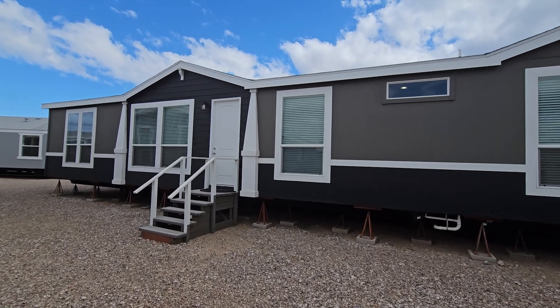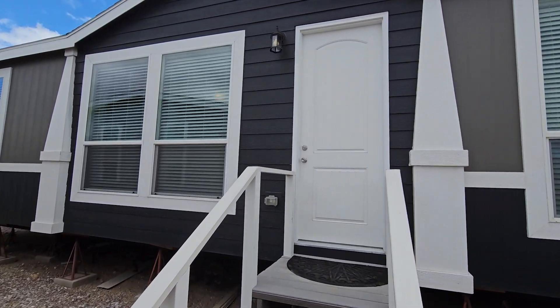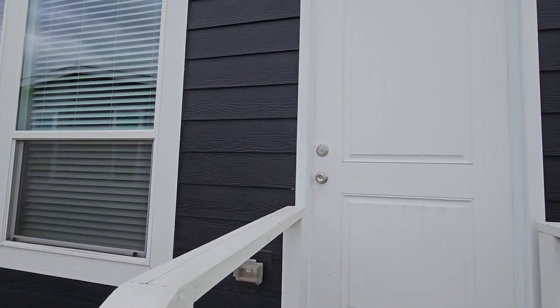This home is a three bed, two bath, and it sits at 1,600 square feet. The price for this is $162,000. Let's go take a home tour.